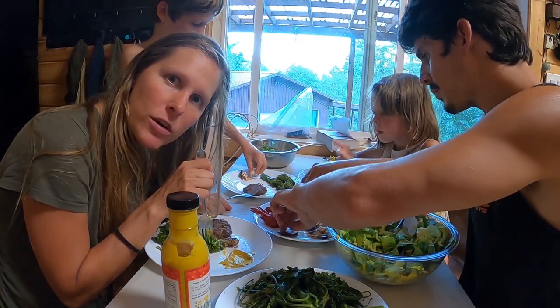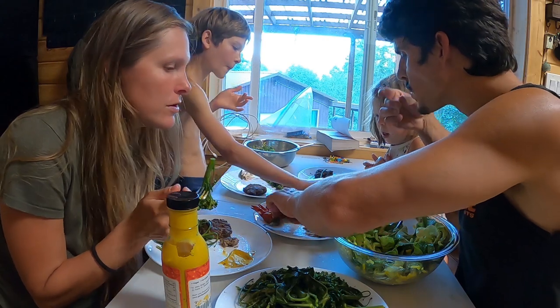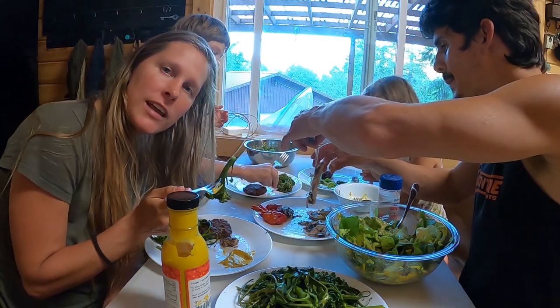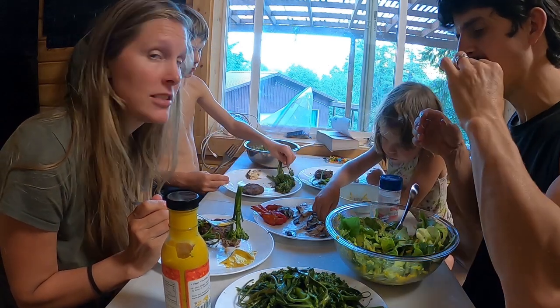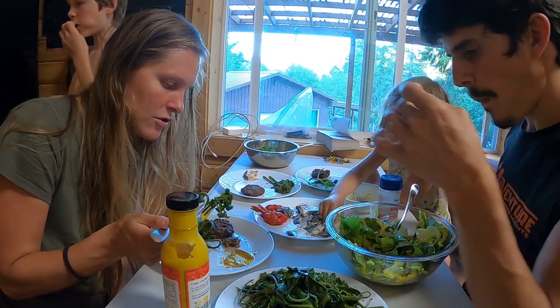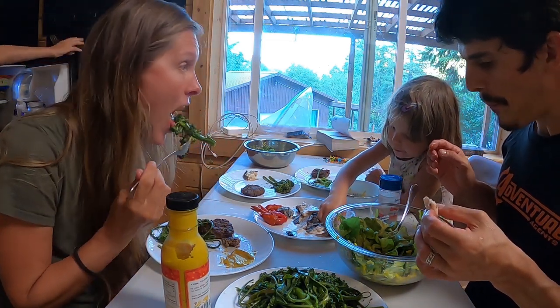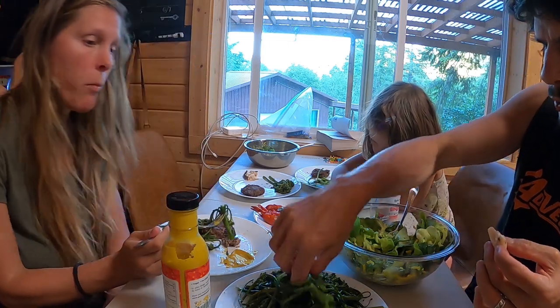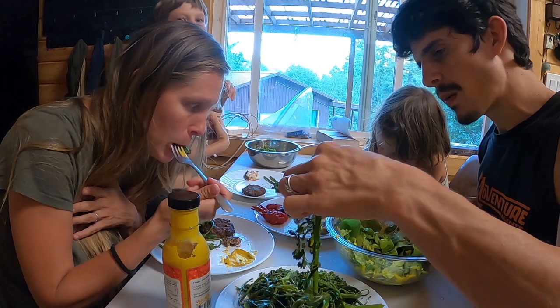It seems like a lot of work to go through and a lot of preparation to get all this food — to grow it, to go catch it. But all of our ancestors, that's what they did every single day. They had to harvest their own food, and being connected to the land and connected to our food like this is so important, and it brings us all together.